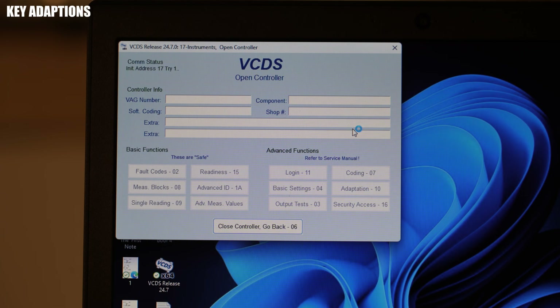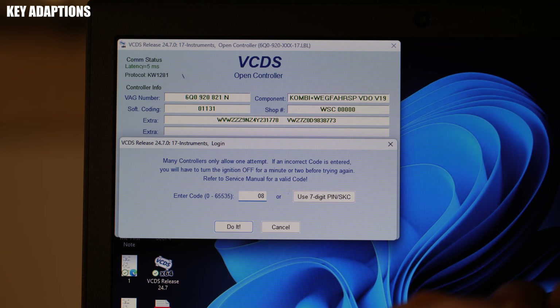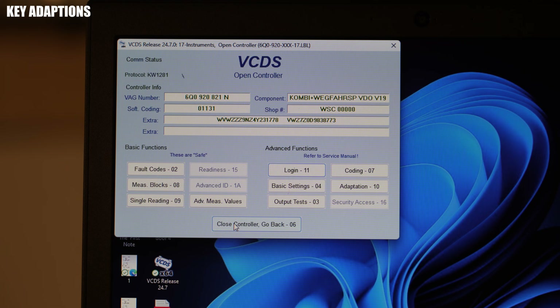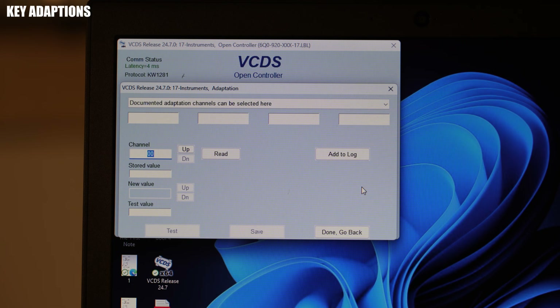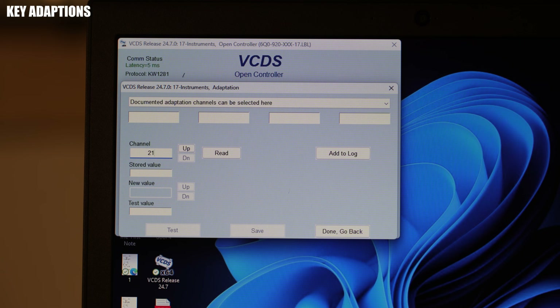Open VCDS and under 17 – Instruments and Login-11, enter your SKC. Next, open Adaption-10 and go to channel 21. Here you'll note that the car has two keys saved. We'll wipe them both by setting the key counts to zero and saving. At this point, none of your keys will be recognized by the immobilizer system anymore.